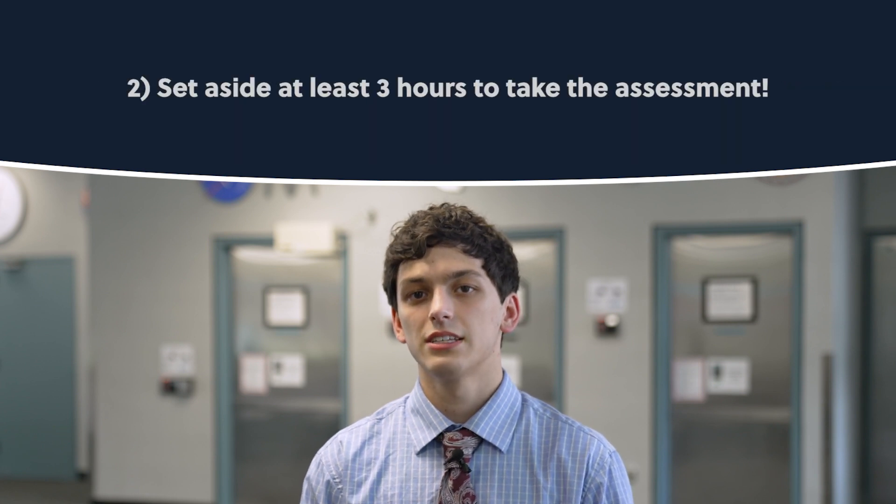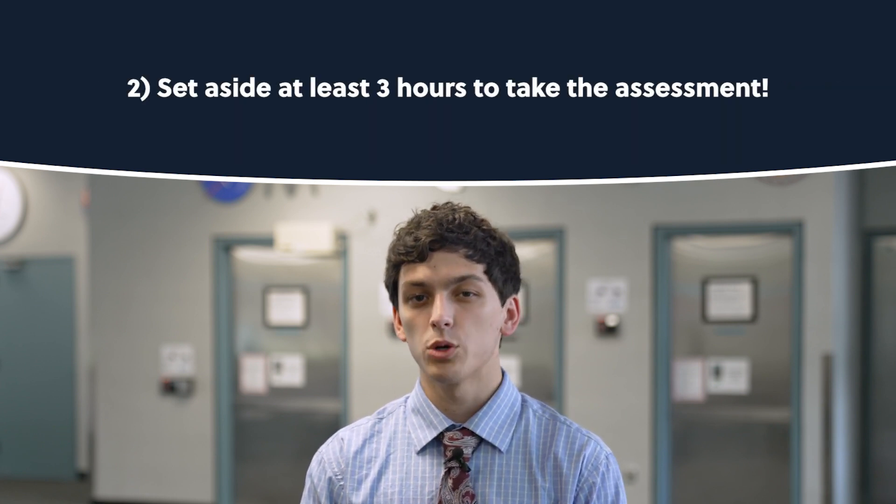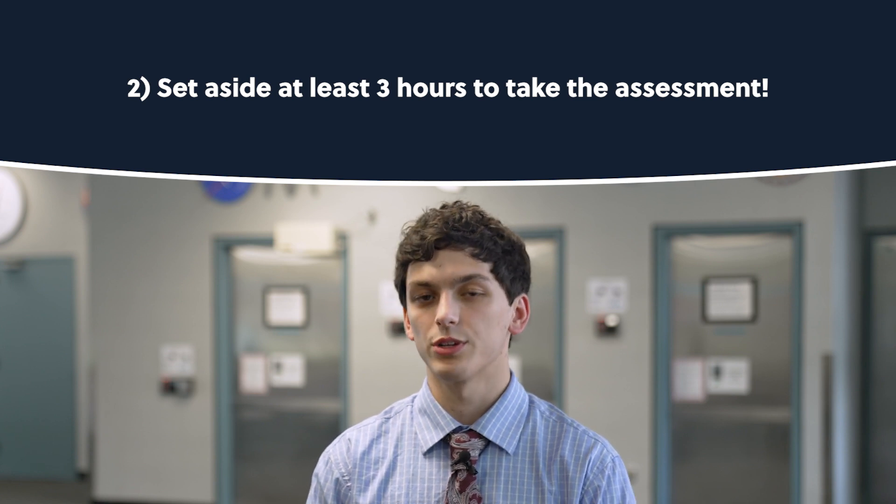Number two, set aside at least three hours to take these assessments. Most applicants complete it in less time, but better be safe than sorry.